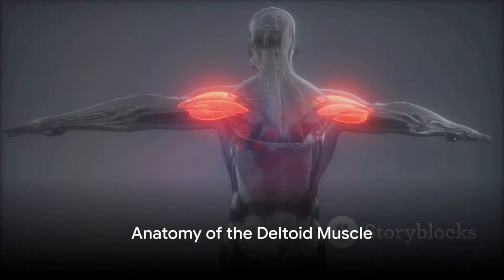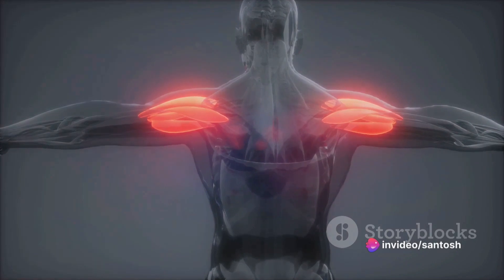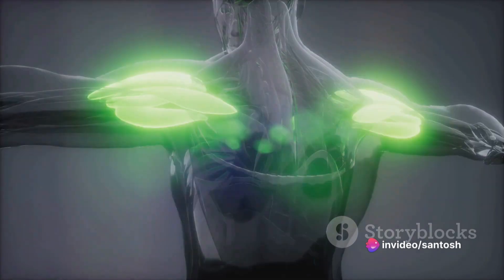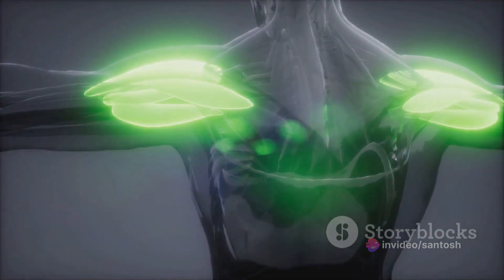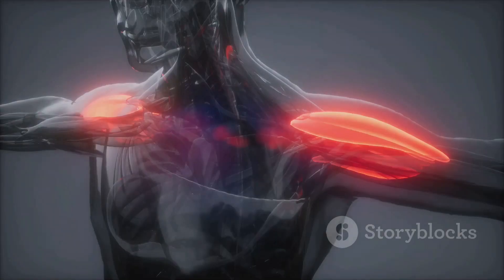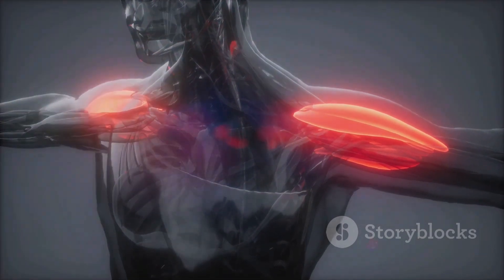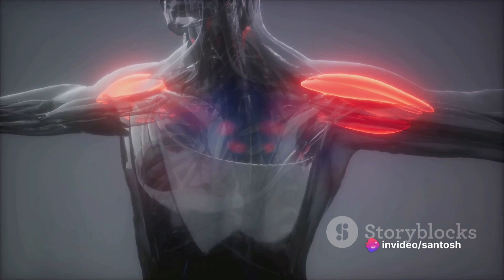Our journey begins with the deltoid muscle. This large triangular muscle sits atop the shoulder, its name derived from the Greek letter delta due to its unique shape. It attaches at the clavicle and the scapula, extending down to encompass the humerus. This muscle is a workhorse, primarily responsible for arm rotation and preventing dislocation of the shoulder joint during heavy lifting.